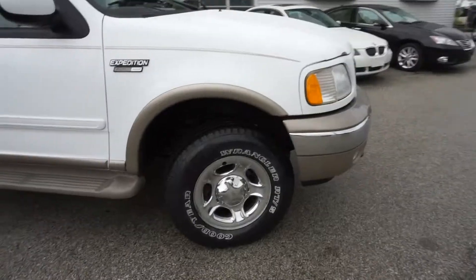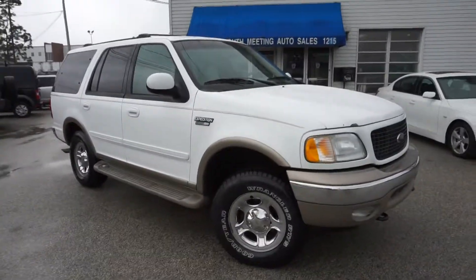So if you're looking for more information, let's go to our website: PlymouthMeetingAutoSales.com. Thank you.